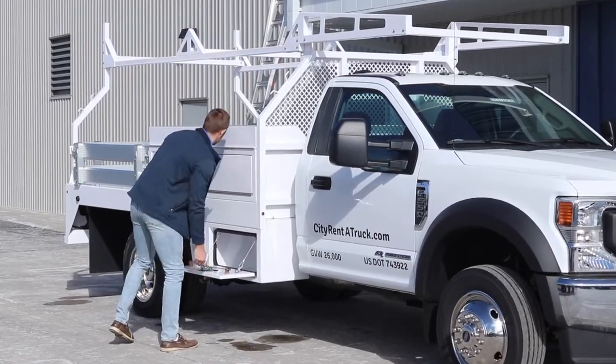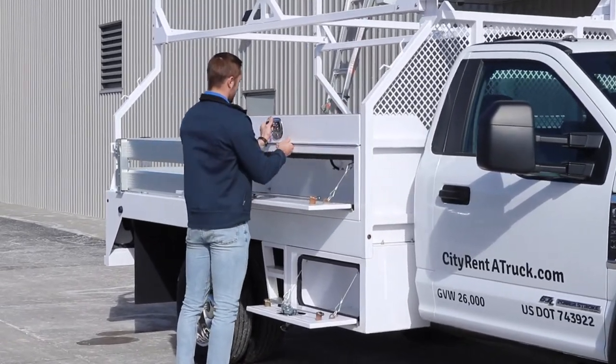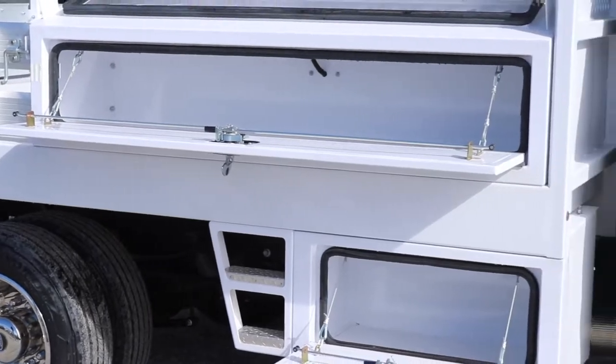These trucks come equipped with side panel storage on both sides of the vehicle. The compartments are not only an efficient use of your space, but they make storing and organizing your tools a breeze.